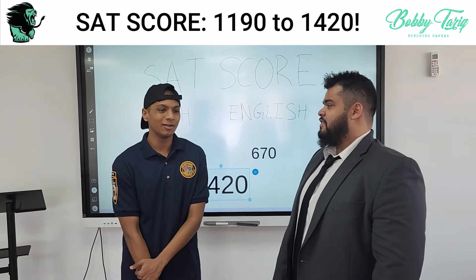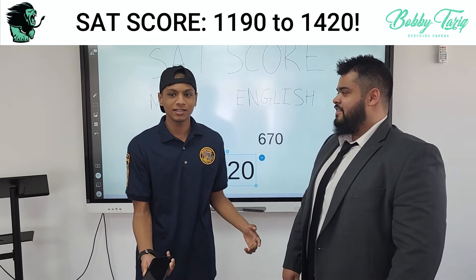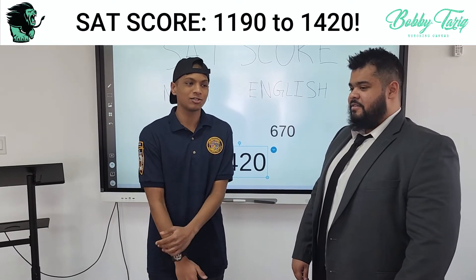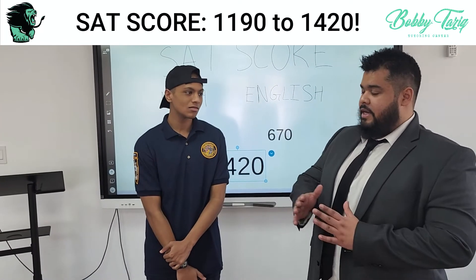Are you excited? I'm really excited about it. The first time I took it I got 1190, and now I got a 1420 — it's a huge increase in my score. That just makes me happy. Very good. I'm very happy too. When I see that jump, that's great.